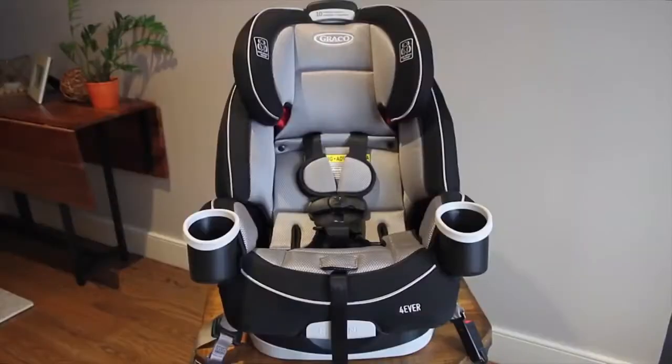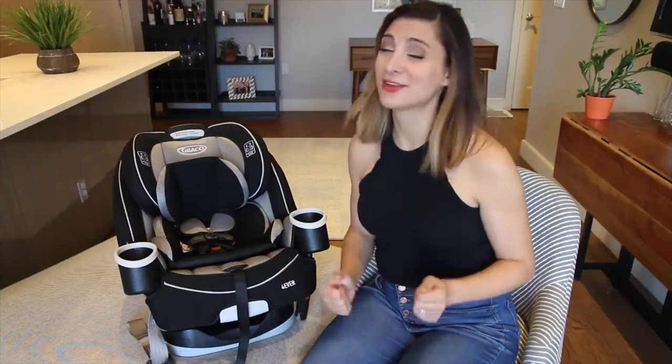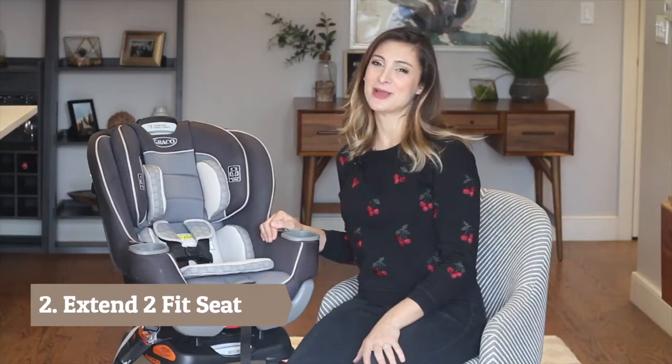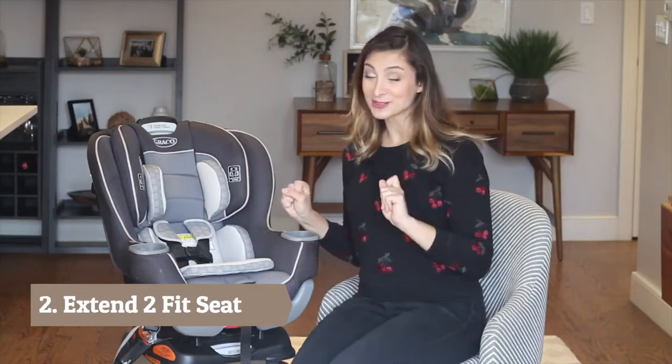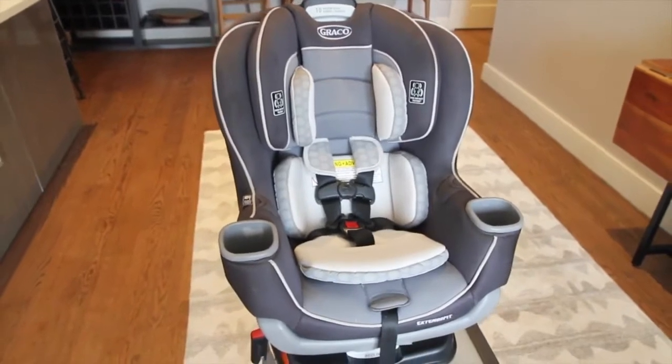Overall, this car seat is super versatile, user-friendly, and comfortable for your child, so you can feel comfortable when driving your precious cargo around town. I really hope this helped make choosing the right car seat a little easier for you. Babyless Scout Julie here talking about one of my favorite baby products on the market, the Graco Extend-A-Fit Convertible Car Seat.